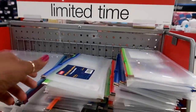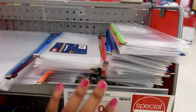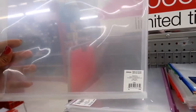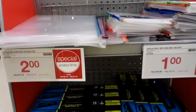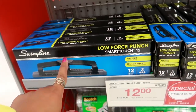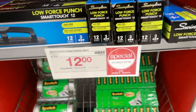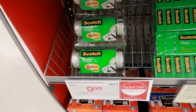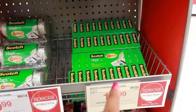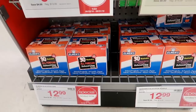Special limited time — the poly zip check envelope, one inch expandability. A dollar. They got different colors. You got the large one for $2.00. Here's a hole punch for $12.00 by Swingline — I like that brand. And then you got six rolls of magic tape for $9.99, or the 10 rolls for $14.99.